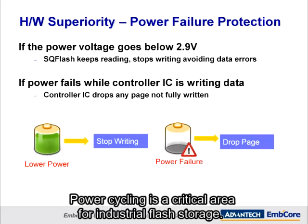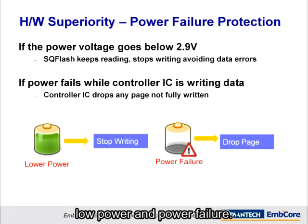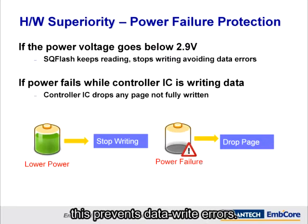Power cycling is a critical area for industrial flash storage. SQFlash provides assurance mechanisms for two different problem power situations: low power and power failure. If VCC should drop below 2.9 volts, SQFlash stops writing. This prevents data write errors.